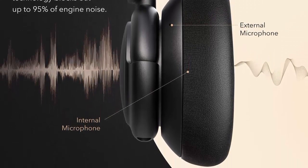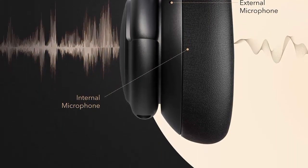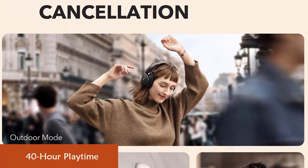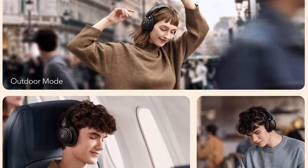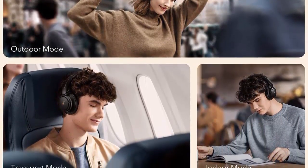Ultimate Noise Cancellation Experience: customize Life Q30's noise cancellation with three modes — Transport minimizes airplane engine noise, Outdoor reduces traffic and wind, and Indoor dampens the sound of busy offices with people talking in the background. The Life Q30 also delivers up to 40 hours of playtime.